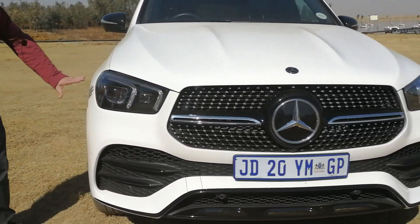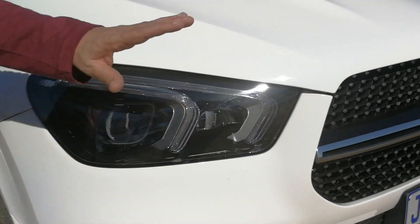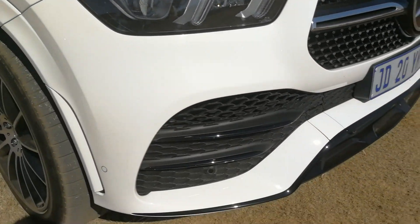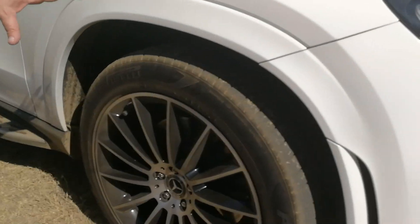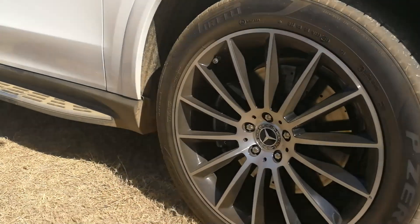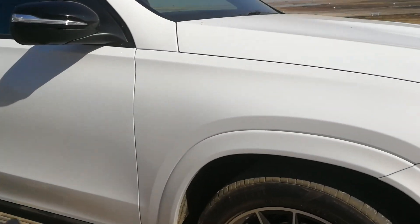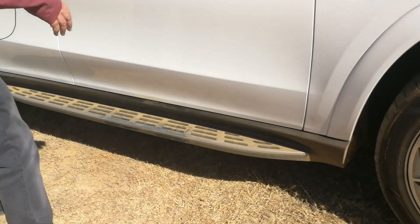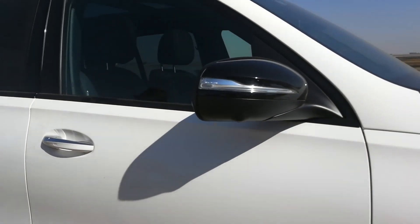Coming around the front, you've got your Bi-Xenon headlights, daytime running lights, and multi-beam LED headlights — you've got everything you possibly want. Massive 21-inch mag wheels just to give you that extra presence on the road. The running boards are pretty significant, nice and tough and strong, again to give you that impression.